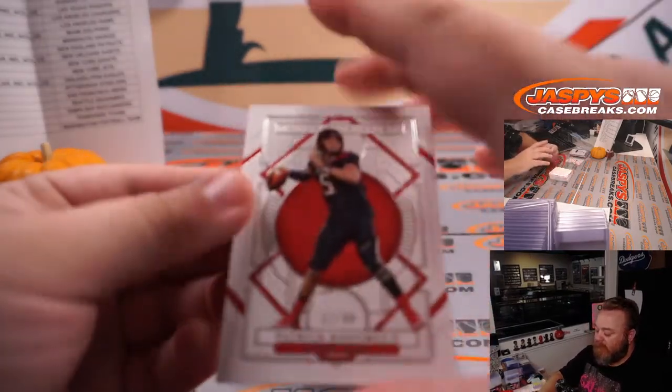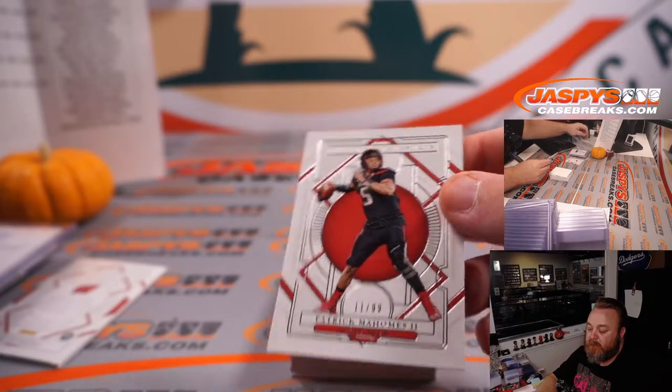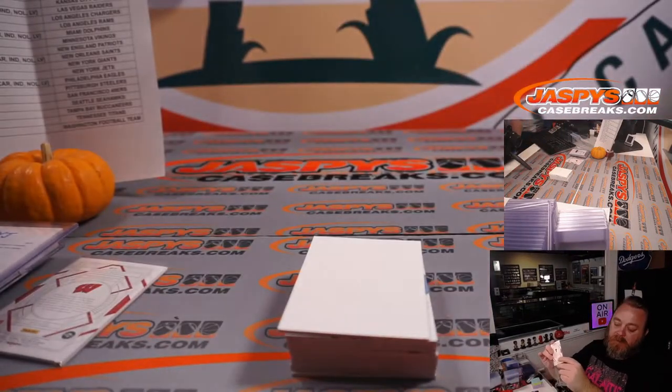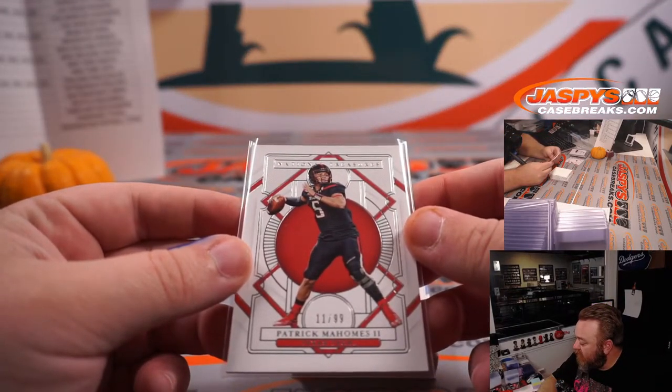First up in box two is Patrick Mahomes, 11 out of 99, for the Kansas City Chiefs. Kansas City is part of the San Francisco/Chicago random block — spot one, PJ McNeely.